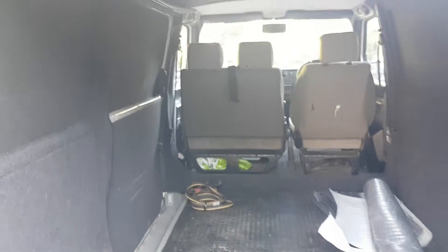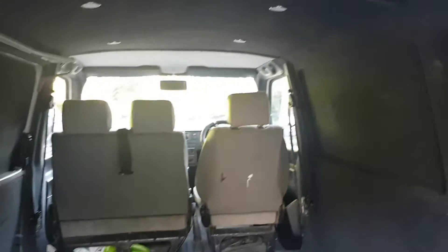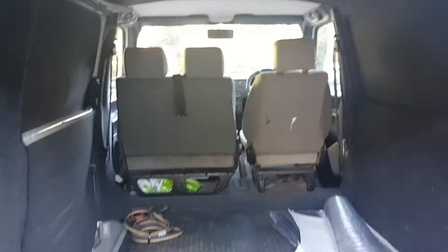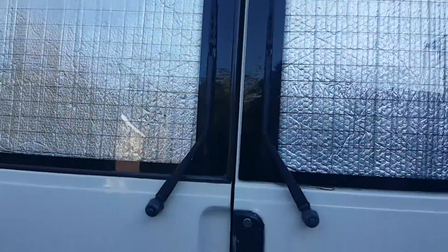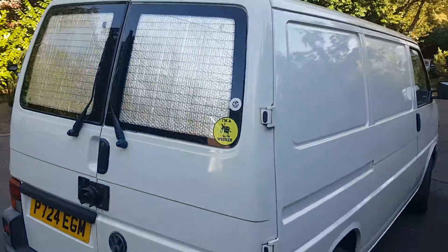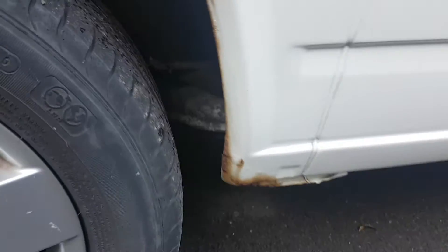Inside, I had it all insulated and lined. I had this multi-purpose liner put in because I used to use it for transporting mountain bikes. It was a project which never really got finished due to the fact I changed jobs. Come around the side — as you can see, there are little bits and pieces coming in.